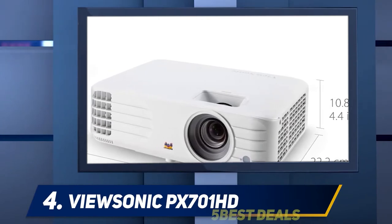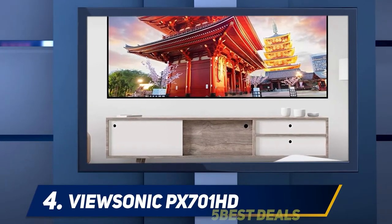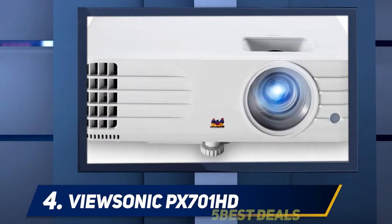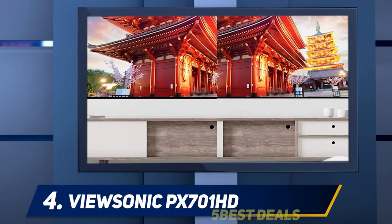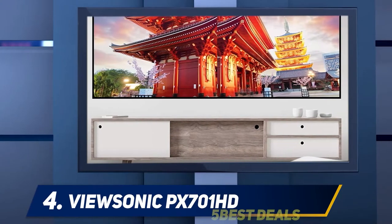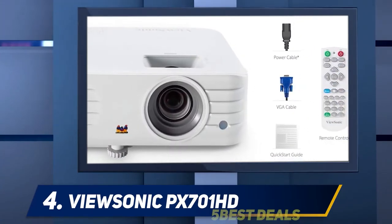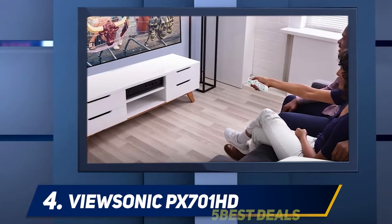Built around a single 1920x1200 DLP chip, the projector uses only 1920x1080 pixels on the chip to limit its native resolution to 1080p. Its high brightness rating is due in part to its RBGCYW color wheel. The white segment lets more light reach the lens than in a projector that lacks one, making the image better able to stand up to ambient light. Unfortunately, it also tends to hurt color accuracy. The cyan and yellow panels help mitigate that tendency by improving accuracy for some colors.